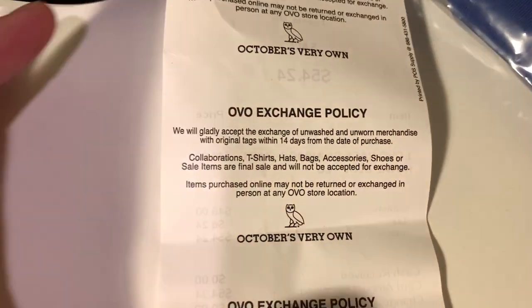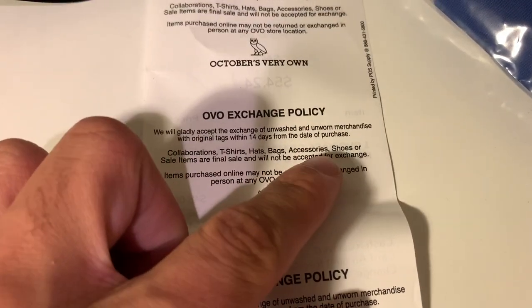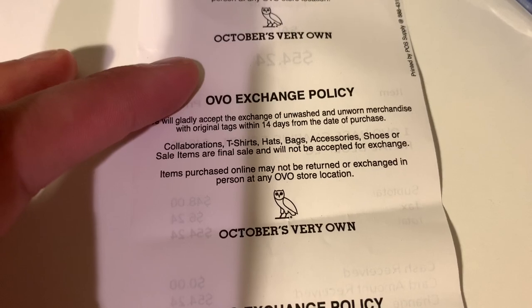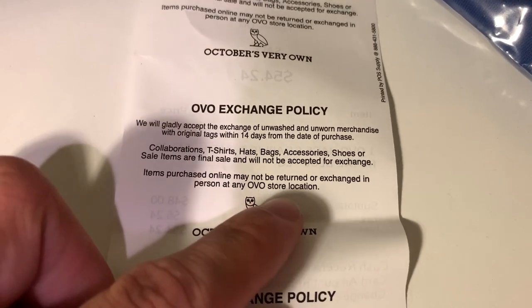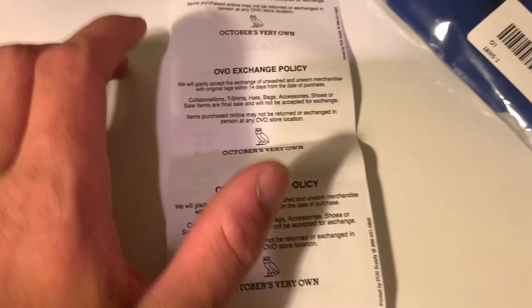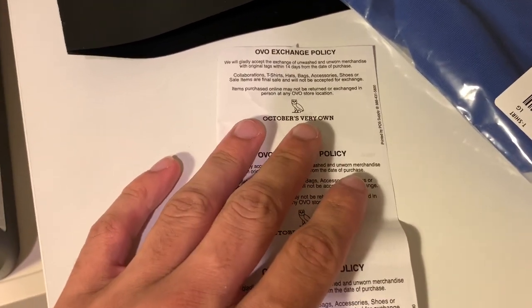I just want to go over the exchange policy quickly. Unwashed and unworn merchandise with original tags, 14 days from purchase. Collaboration items are all final sale, which is new for the exchange policy. Items purchased online may not be returned or exchanged in person at any OVO store — all online transactions have to be exchanged online. I know I get a lot of DMs asking about the exchange policy, so all the information is online or on the back of your receipts.